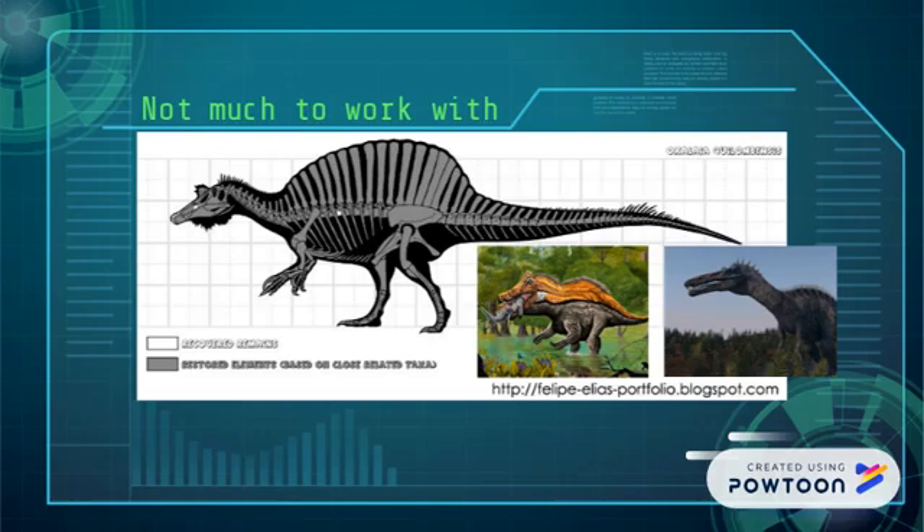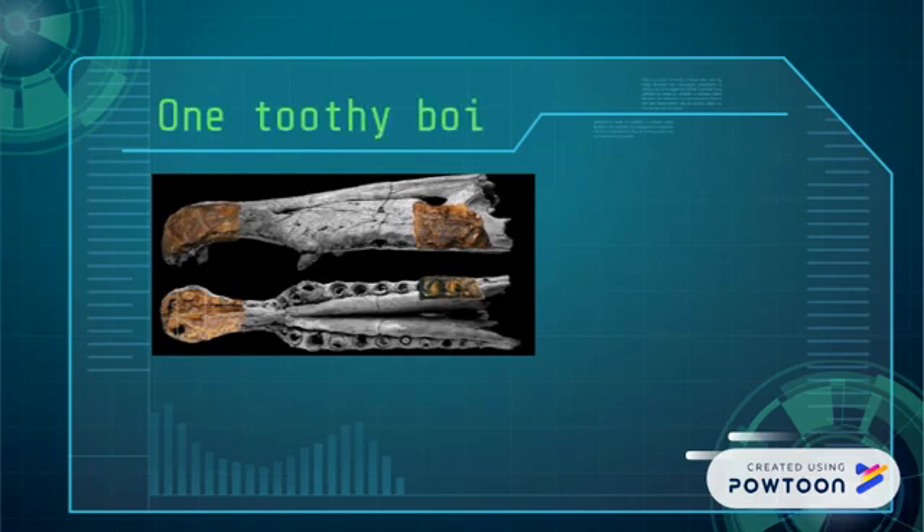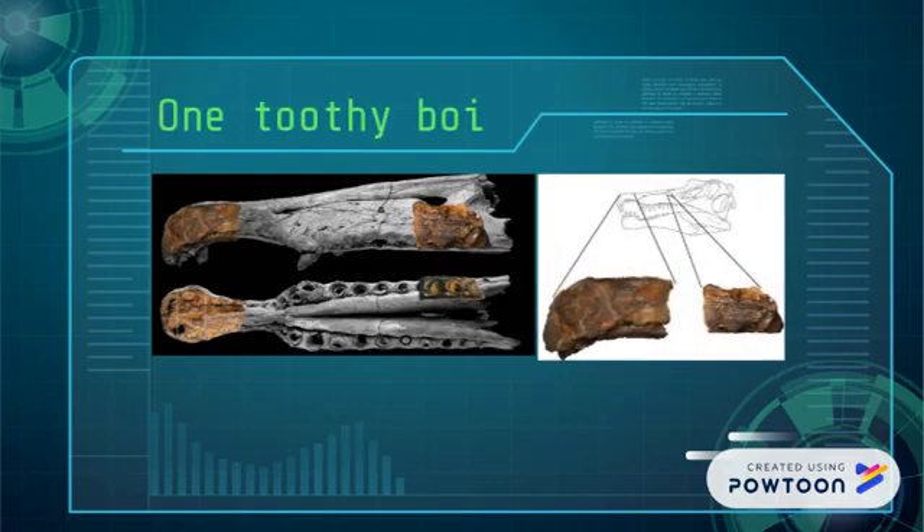On to what we do know, or can at least reasonably extrapolate. The holotype has seven tooth sockets on each side, or alveoli, same as Suchomimus, and its teeth were not serrated, unlike Suchomimus. Something really interesting about this animal is that it has replacement teeth preserved in its jaws, which doesn't really ever happen in theropods.